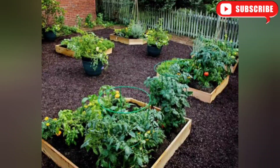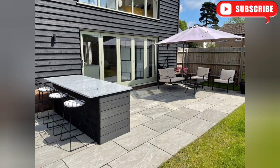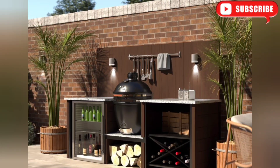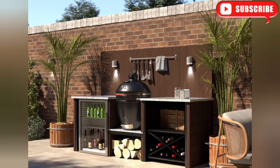Now let's take your outdoor entertaining to the next level with an outdoor kitchen and dining area. By installing a grill, countertop space, and a dining table, you'll have a dedicated area for hosting cookouts and enjoying meals with friends and family. It's the perfect way to blend your love for cooking and the outdoors.